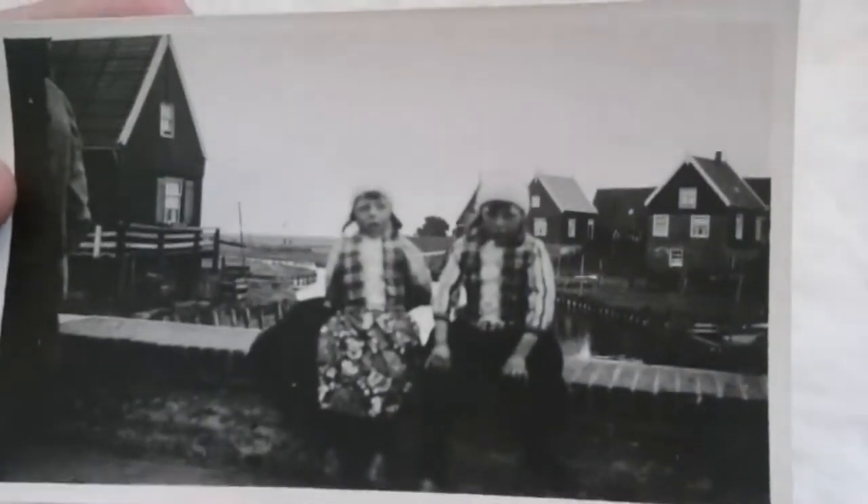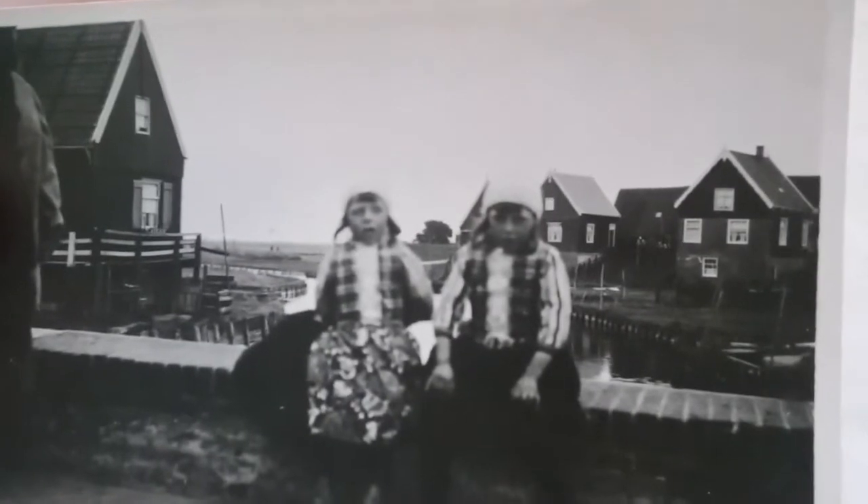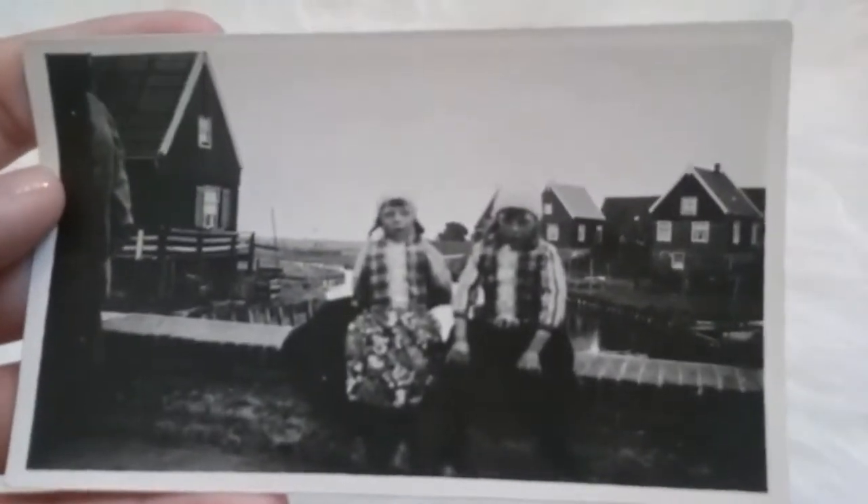This one — just look at their faces. They look so scared of something. I know back then people didn't really like to smile for photos, but still, they're looking pretty freaked out right now. Also, I don't know what they're sitting on — it looks like half of a cattle, but I can't tell.